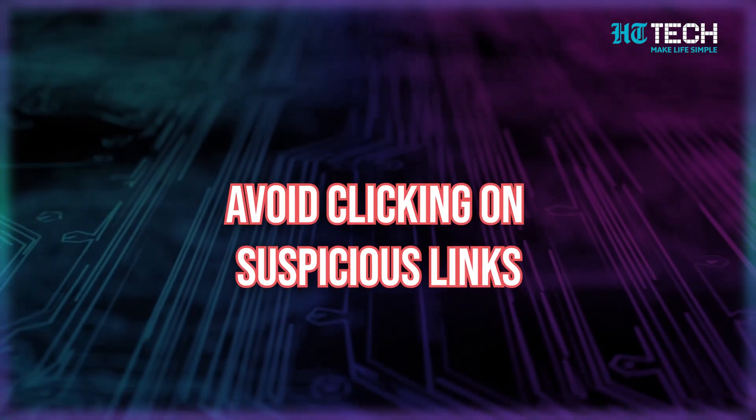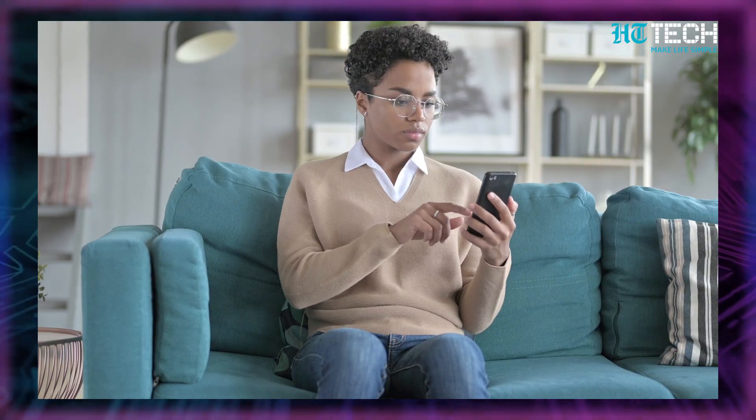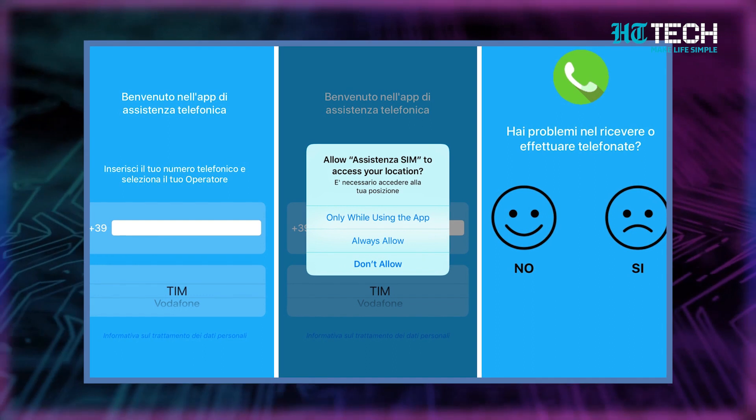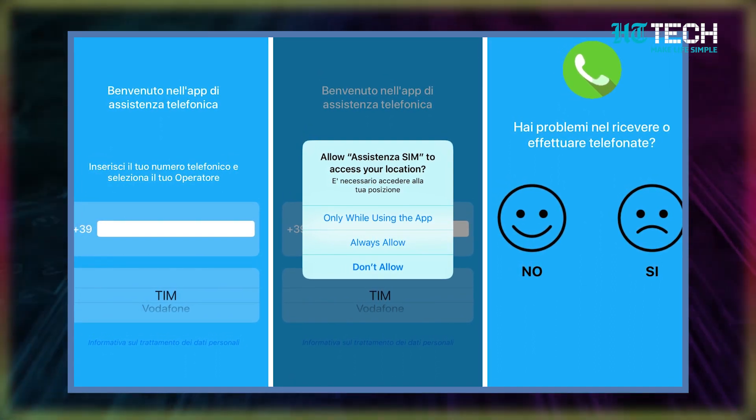Avoid clicking on suspicious links. If you receive an unknown link via text, email, or even an Instagram DM, do not click on it. This could potentially pose a threat to your device. Even though it may not be able to hack your iPhone directly, it can give your iPhone spyware and malware. The pages usually look pretty close to the real thing, so this type of scam is fairly common. The next time you get an email that looks very legit, think twice before clicking on that link. As the very popular TV show says: Saavdhan Rahe, Satak Rahe.